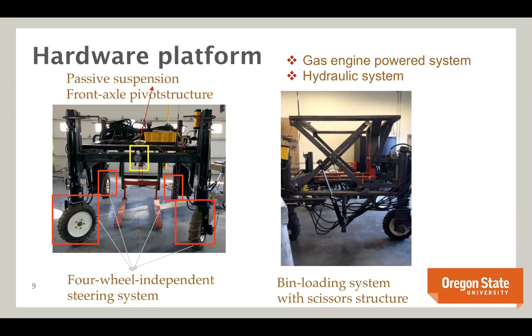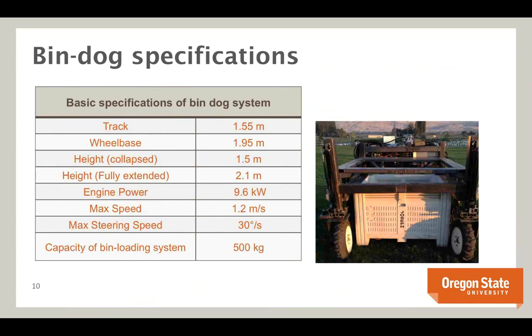The specifications: approximately 2.1 meters tall, 1.5 meter track, 2 meter wheelbase, 9.6 kilowatts of engine power. Maximum speed is 1.2 meters per second — not as fast as a human in a tractor, but the ability to drive over bins and optimization efficiency make up for that. Maximum steering speed is 30 degrees per second, and it can pick up a 500 kilogram bin using the hydraulic system.